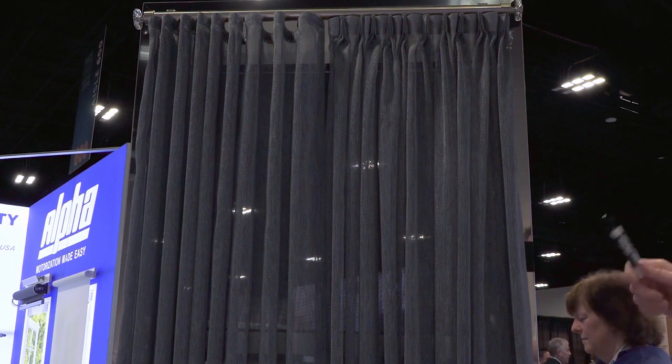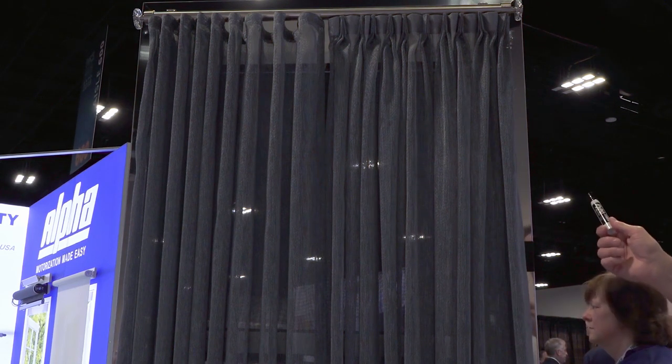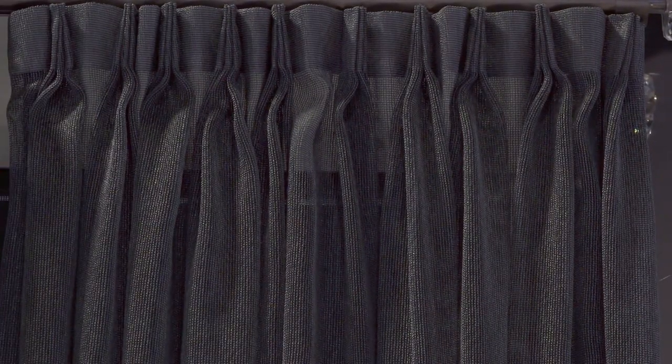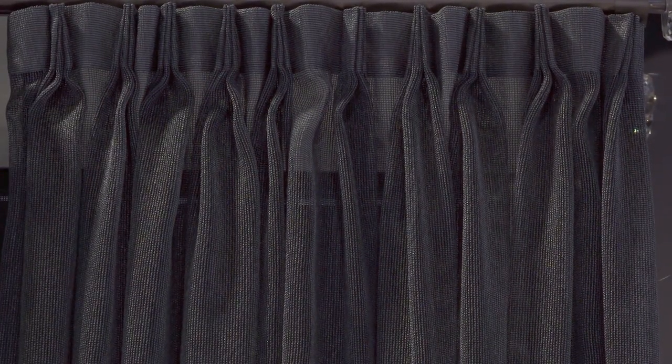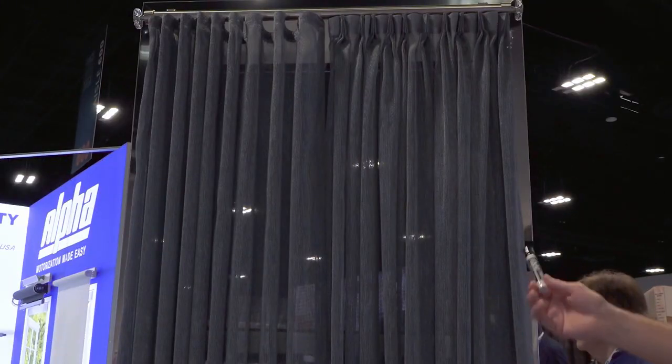What you're seeing is a side-by-side comparison of two drapery pleat styles. The one on the right is your traditional pinch pleat draperies. This is probably what you see in most hotels you go into — it's your classic drapery look. This is a style that is timeless and really never goes out of date.